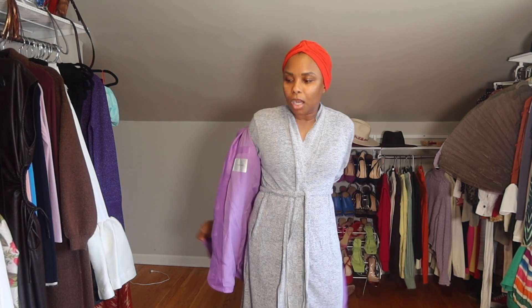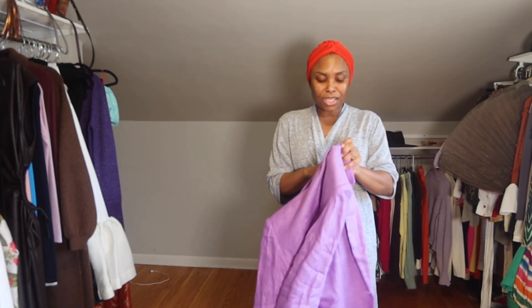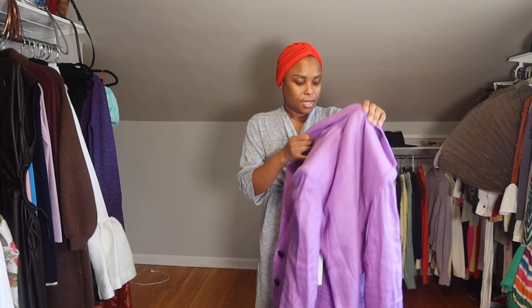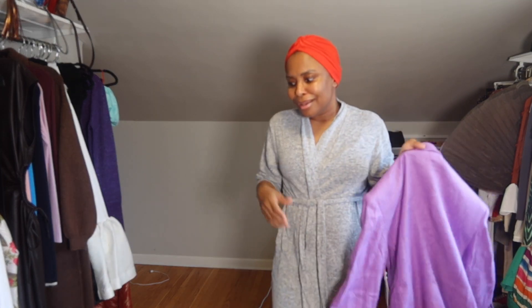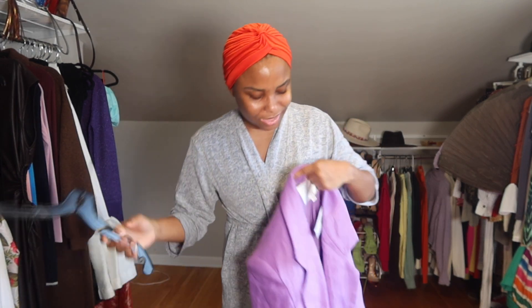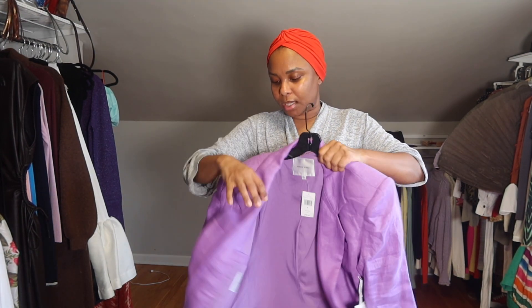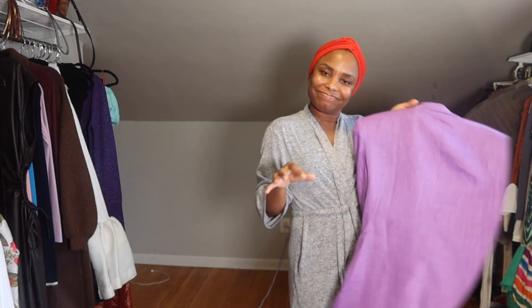A good linen blazer — it doesn't have to be linen, obviously, but definitely not wool. You will need a good linen colorful blazer. Because why are y'all trying to live a life with no color? That's really the question. So this is going to be highly rotated in the closet, and hopefully when I style it I can show you guys.